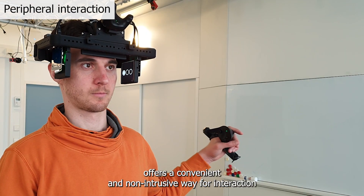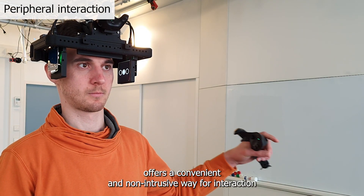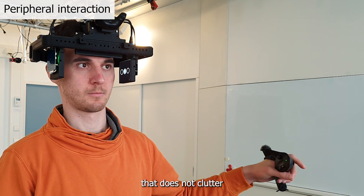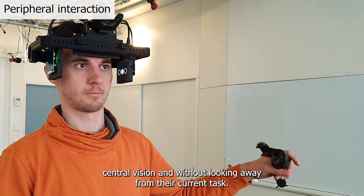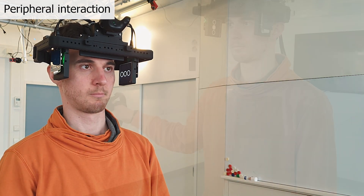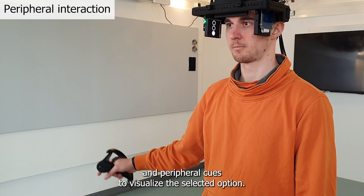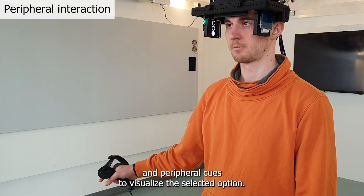Peripheral vision offers a convenient and non-intrusive way for interaction, where a user can interact with a user interface that does not clutter central vision and without looking away from their current task. Here we show a selection method using handheld controllers and peripheral cues to visualize the selected option.